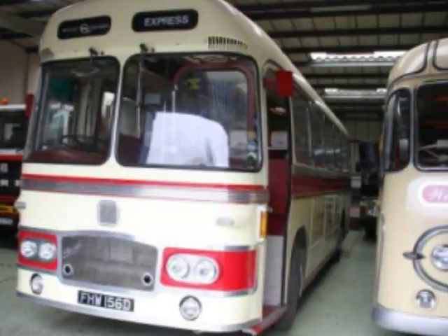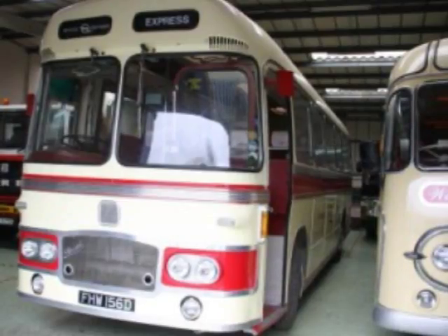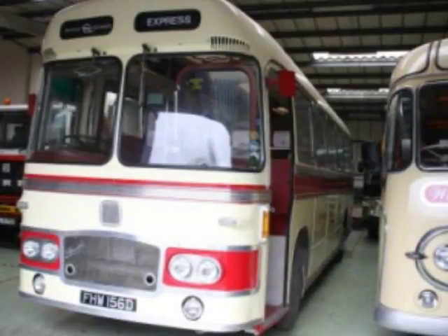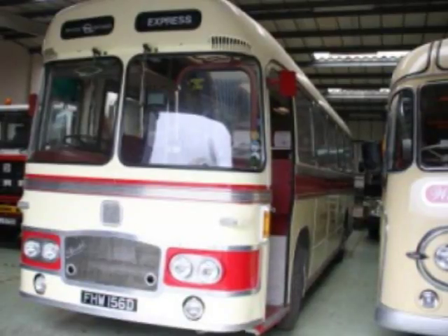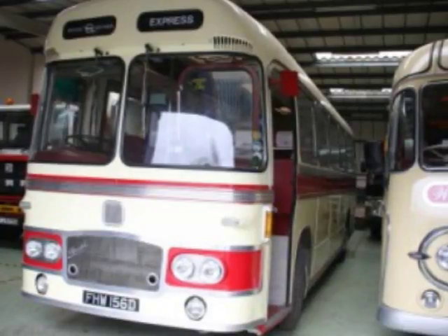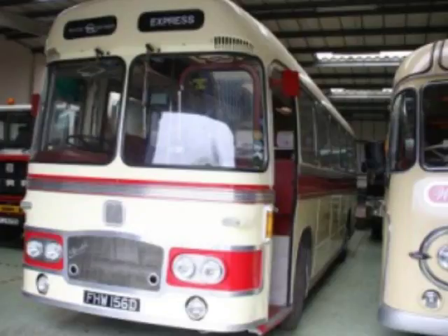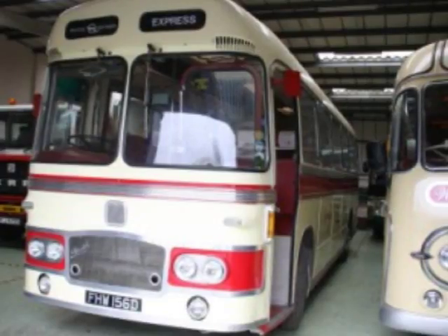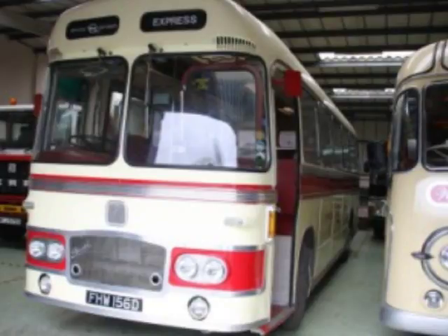It must be quite awkward trying to care for these buses when you can't charge anything. We do it because we want to keep them running, and the best way of keeping a vehicle running is to run it. We just have to hope nothing much goes wrong. The best place to see it is out on the road — that's our view, which is why several times a year we try to get them out and let people ride on them to experience what it was like riding on vehicles of this age.